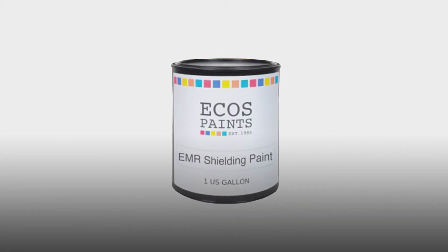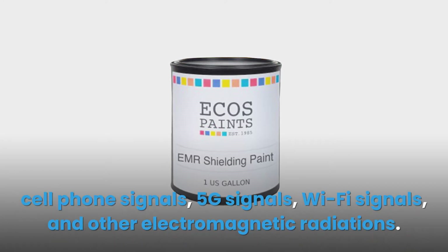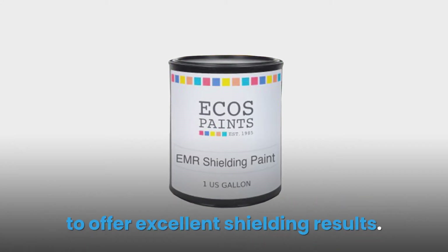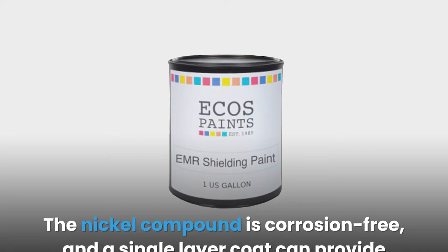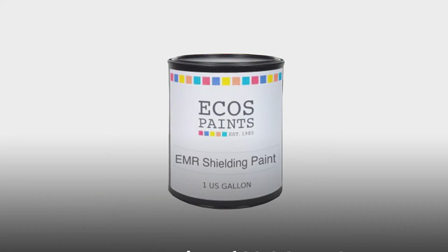The EMR and EMF blocking paint consists of conductive material that blocks cell phone signals, 5G signals, Wi-Fi signals, and other electromagnetic radiations. This paint uses a water-based solution with high-quality nickel pigmentation to offer excellent shielding results. The nickel compound is corrosion-free.